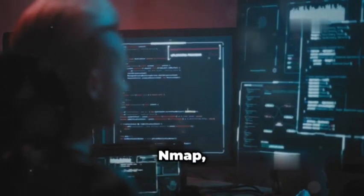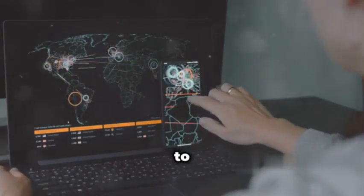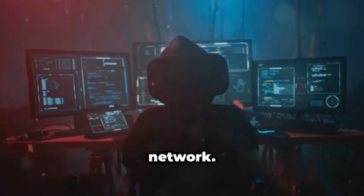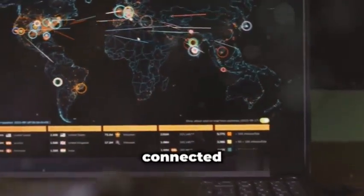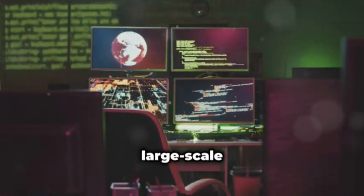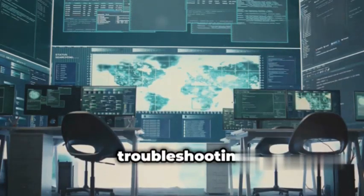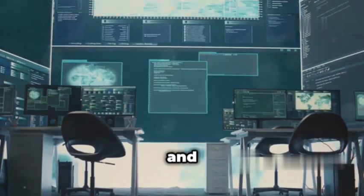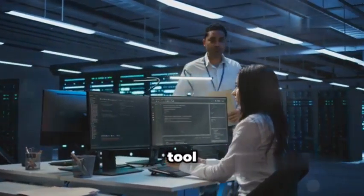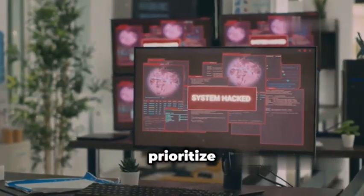Moving on, we have Network Mapper, better known as Nmap, a classic tool that's been a staple in the ethical hacking world for decades. Nmap is all about network reconnaissance, giving you the ability to map out and analyze networks with incredible detail. Imagine you're an ethical hacker tasked with assessing the security of a company's network — Nmap would be your go-to tool for discovering all the devices connected to that network, identifying the operating systems they're running, and even pinpointing potential vulnerabilities. You can also use it to gather information about a single device, like your home router or even your smartphone, making it valuable for troubleshooting network issues and understanding your own network topology.